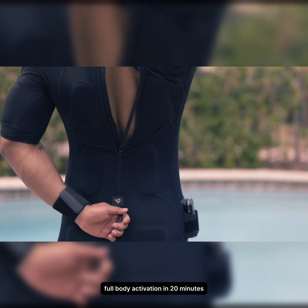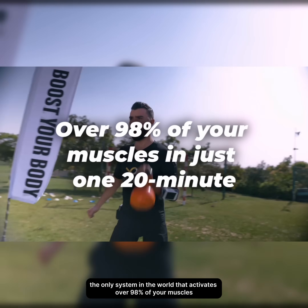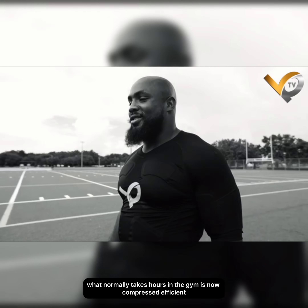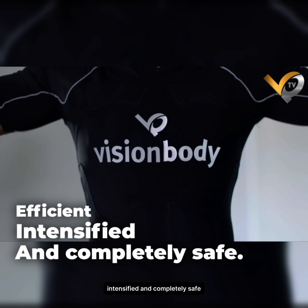Full body activation in 20 minutes. The only system in the world that activates over 98% of your muscles in just one 20-minute session. What normally takes hours in the gym is now compressed, efficient, intensified, and completely safe.